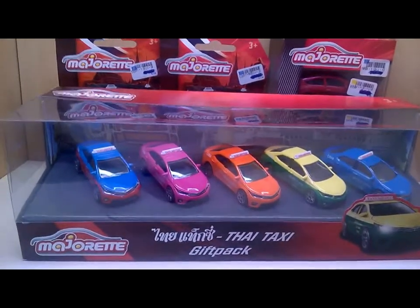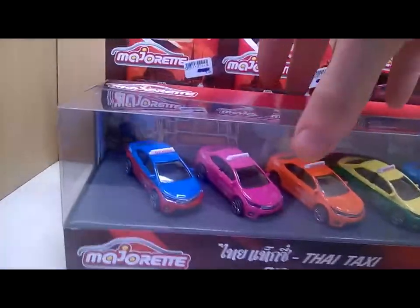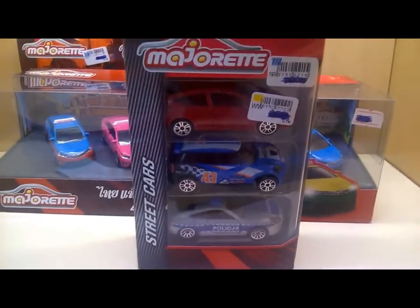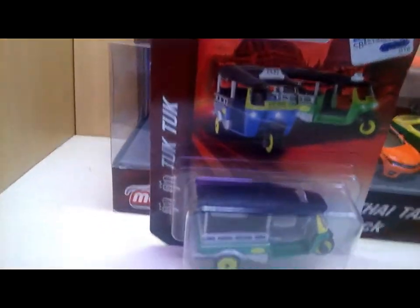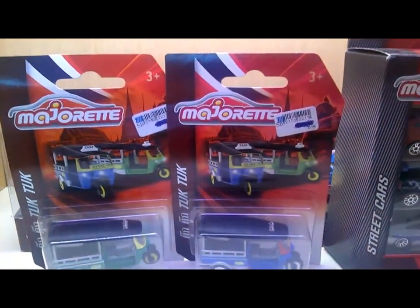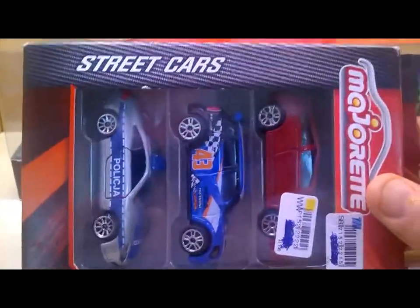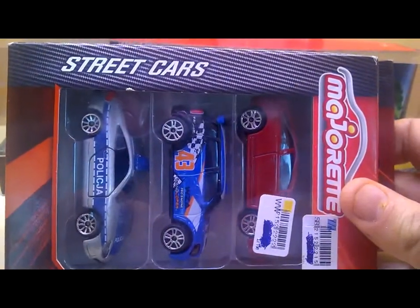Mr. Siam Benyapong from Thailand sent me this. We were talking about trades - about German Majorette exclusives - and I will send him a few German exclusives. He sent me these cars here, including the Thailand tuk-tuks, and we will have a closer look at these exclusive cars and this special street cars three-pack in a few seconds.